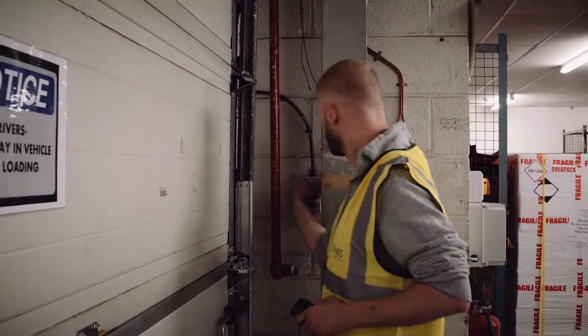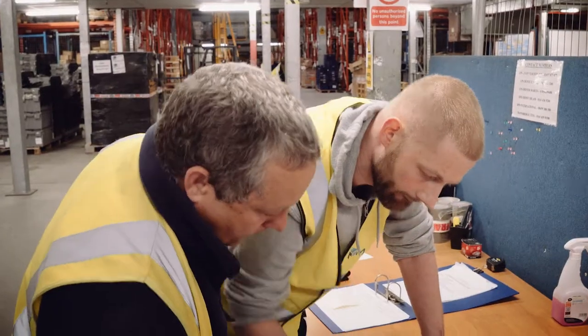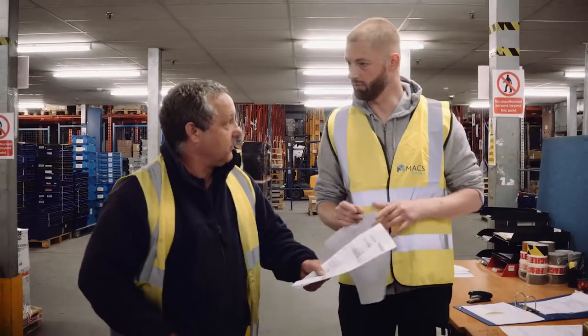The warehouse operative will compare the driver's paperwork with the stock received to check there is the correct number of pallets and amount of boxes. The operative will sign for the goods and acknowledge that the warehouse has received them, but at this point the goods are still in an unchecked status.